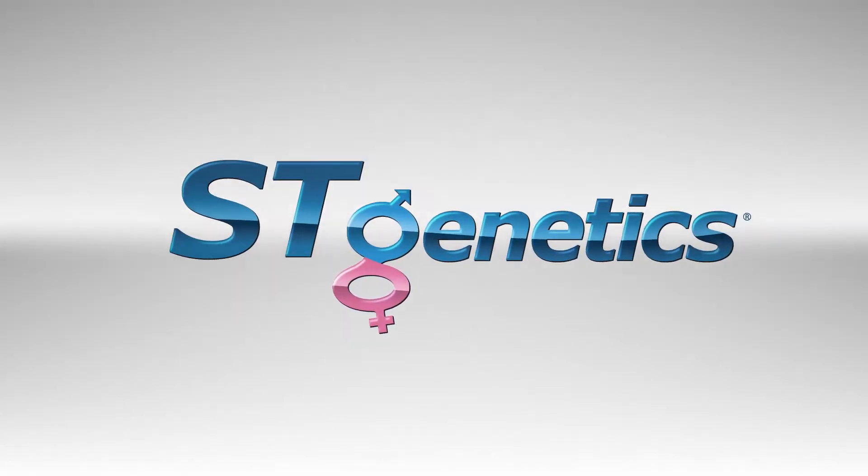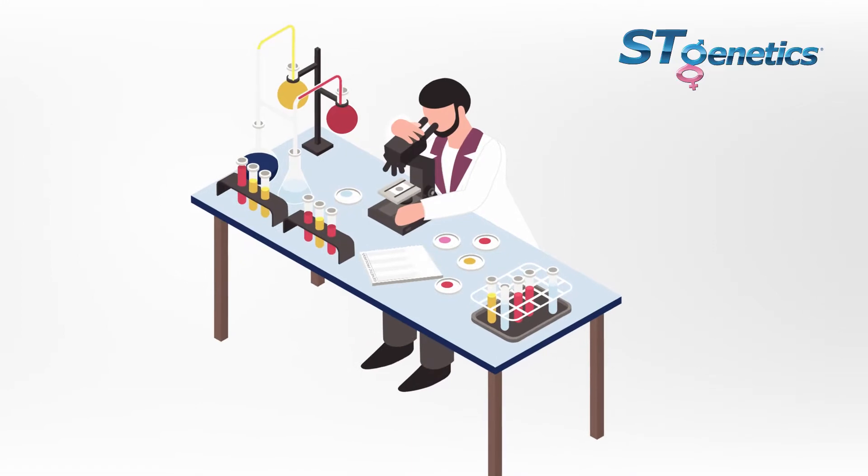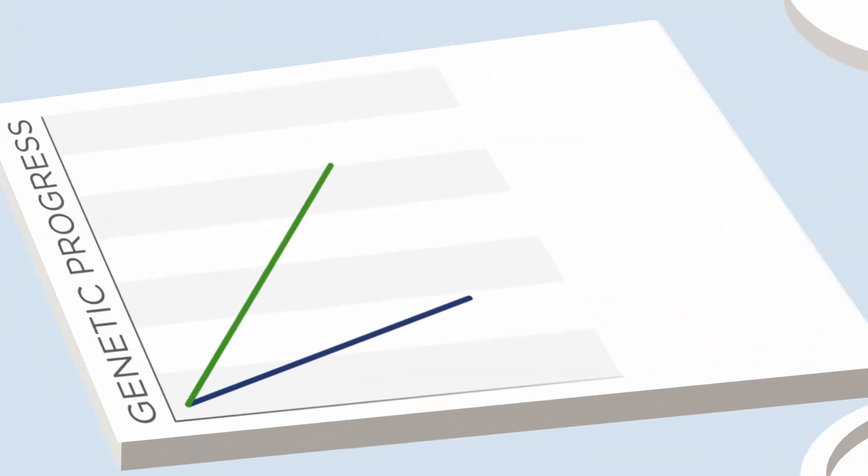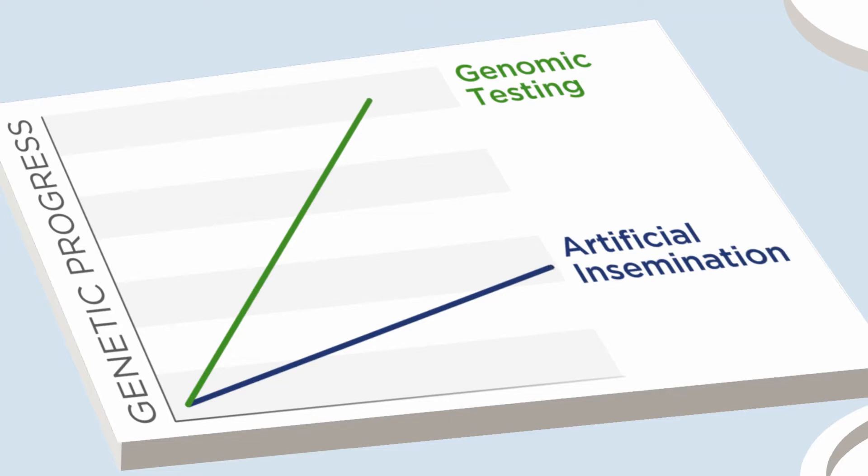Since the introduction of genomic testing into the dairy industry in 2009, there has been more genetic progress in the past 11 years than in the previous 50 years in the industry since the introduction of artificial insemination.